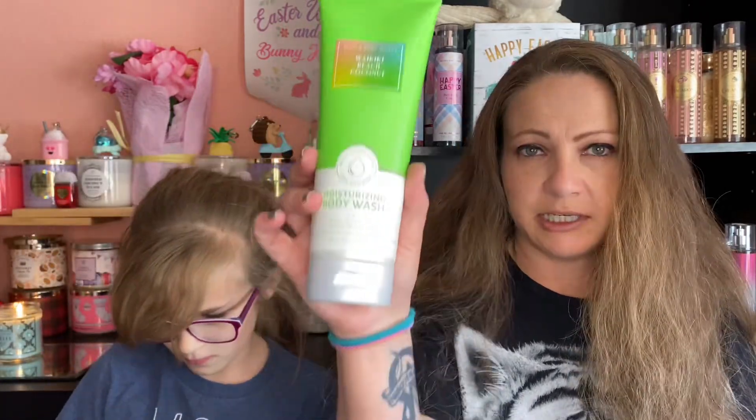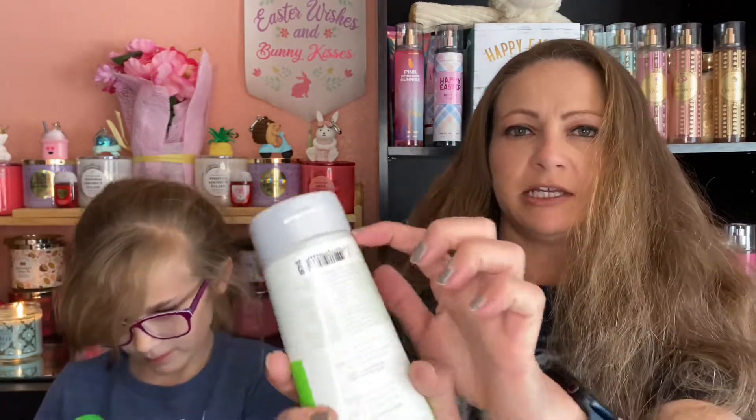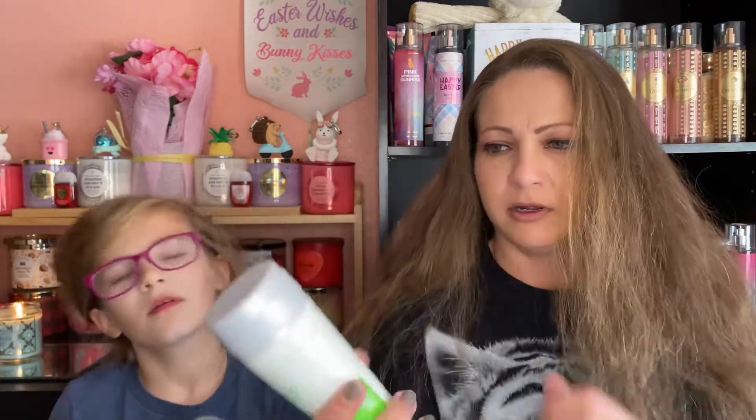We're here today to go over the Waikiki Beach Coconut line with you. I tried this one, and I'll start with the body wash. One thing I noticed — I don't know if anybody else has this problem — moisturizing body washes leak. Water gets in right here and they tend to leak after you take them out of the shower.